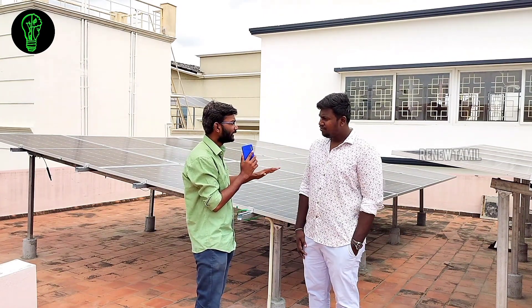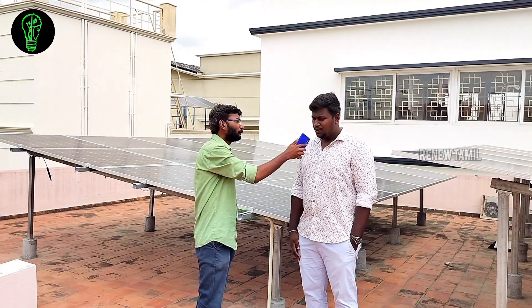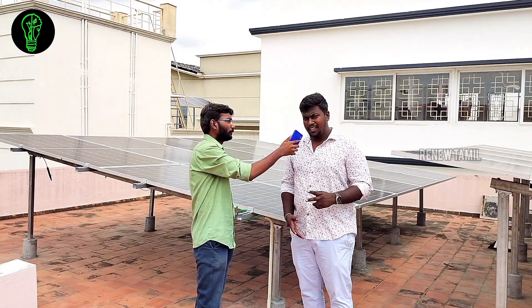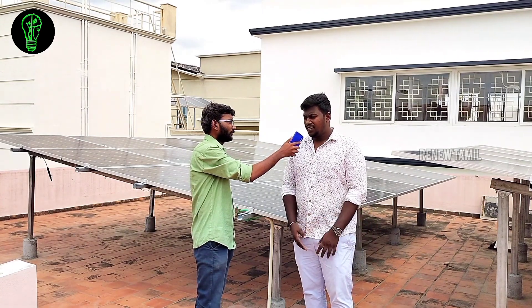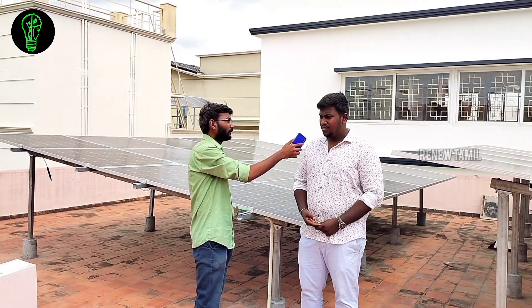There is a general doubt: what is solar on-grid and off-grid? What is on-grid? There are two types of solar — on-grid and off-grid. Let me explain on-grid in simple terms.